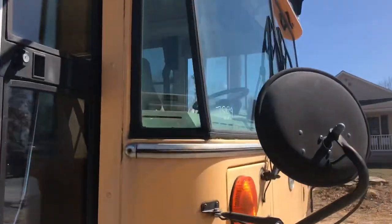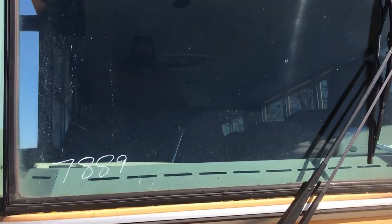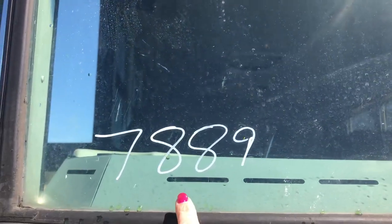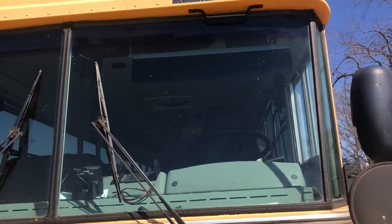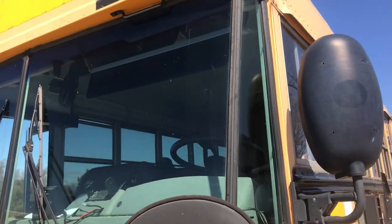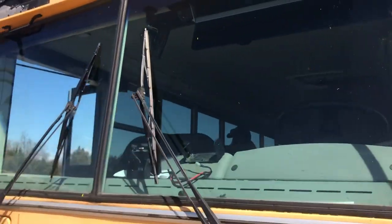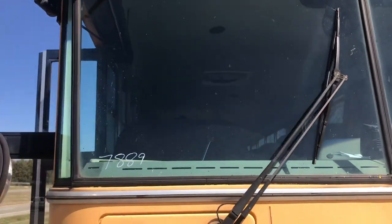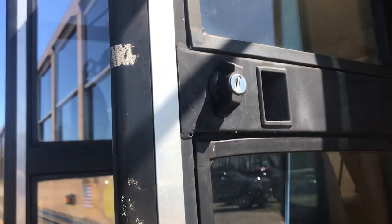I'm going to do a quick sweep here. You'll notice my units have little identifiers — that's the last four digits of the VIN. With a dozen school buses they can all start to look very much the same, so I've tried to put that designation on them in a couple of different spots. The glass is all in good shape on this one, including the lock on your entry door.